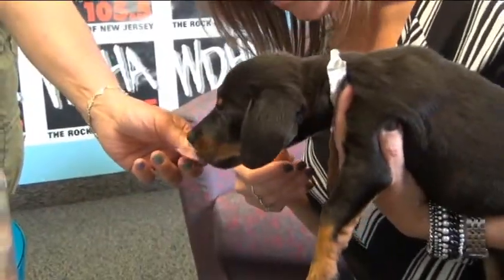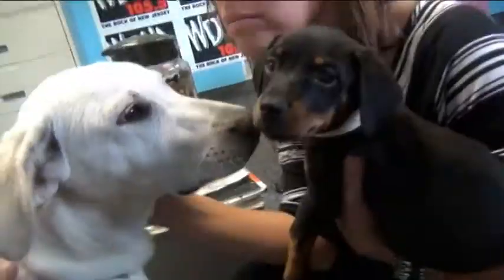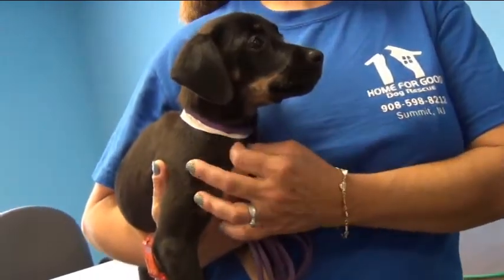They are part of a litter of nine, believe it or not, and are currently being fostered by Home for Good volunteers, where they are learning housebreaking and what it's like to be loved and cared for. If you are looking for a puppy, please check out Melody or Mooney or one of their great siblings at HomeForGoodDogs.org.